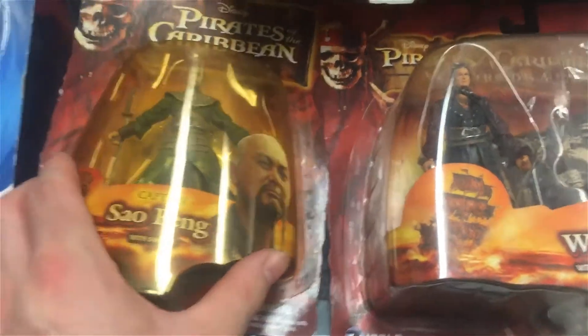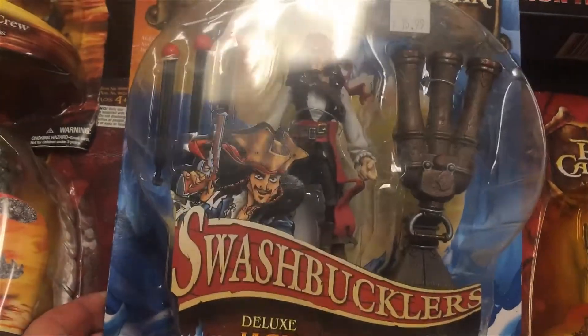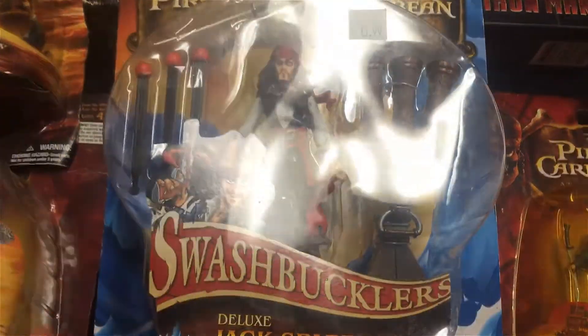I got heaps of stuff for myself including more pirates. Cool stuff. Ta-ta for now!